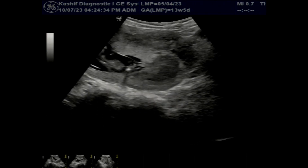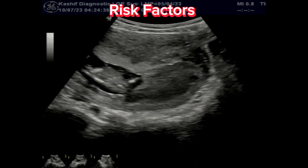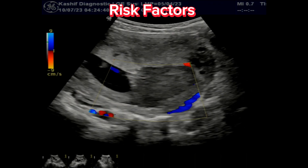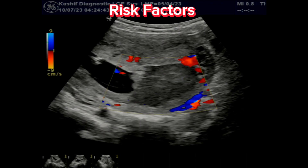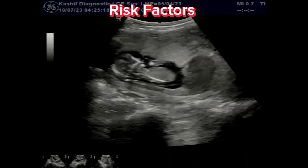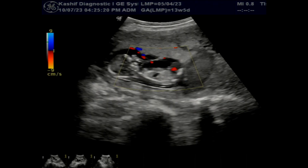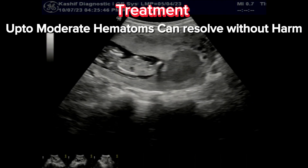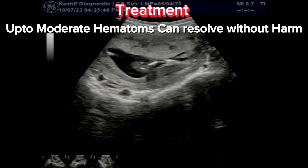Early pregnancies have an increased risk of subchorionic bleedings. The risk factors include uterine trauma, lower segment placentas, uterine infections, history of abortions, high blood pressure, IVF, and sometimes without any cause.